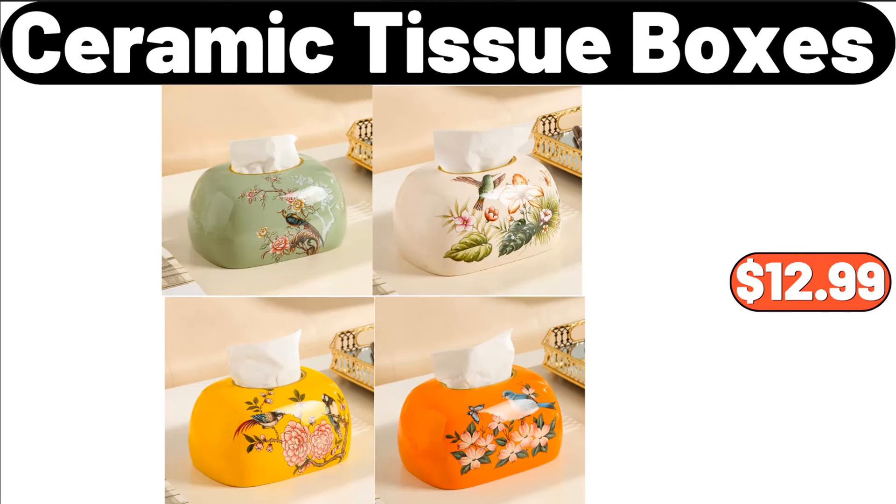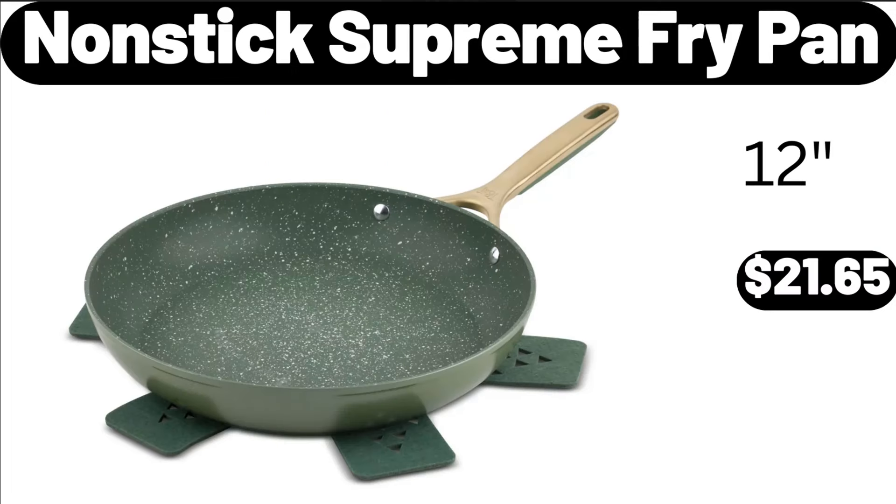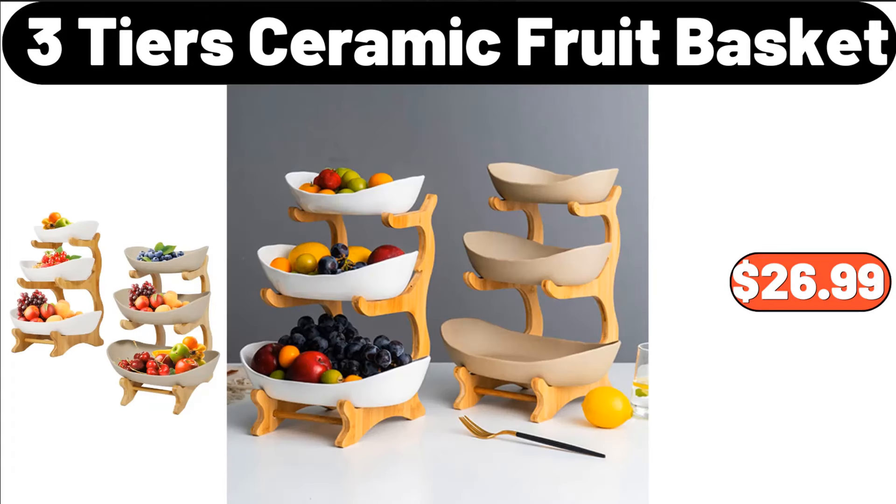Ceramic Tissue Boxes, $12.99. Modern with Lid Spoon Tray Jar Spice and Sugar Container, $18.99. Nonstick Supreme Fry Pan, $21.65. 3-Tiers Ceramic Fruit Basket, $26.99.